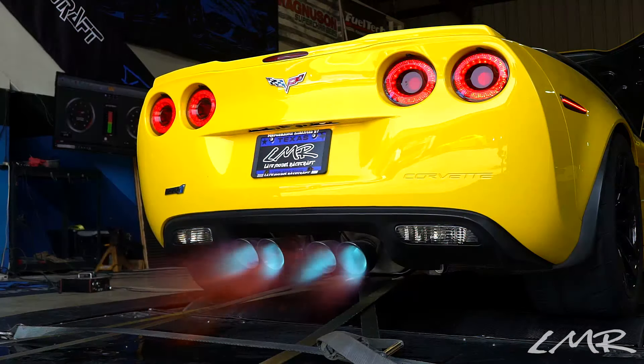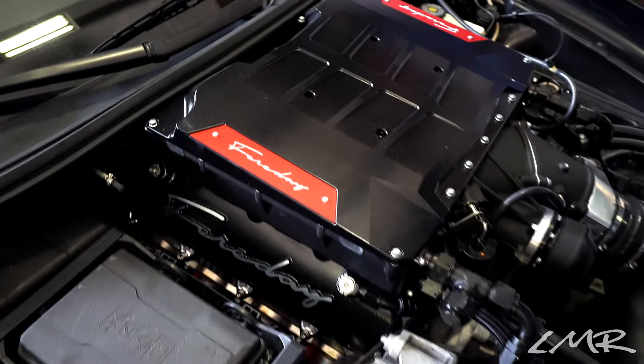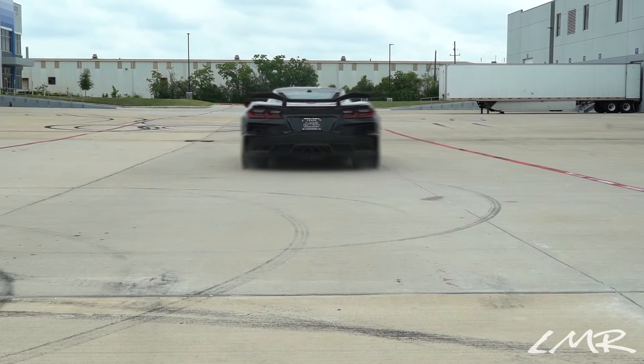Experience the thrill of unrivaled performance. Our team of experts takes your ride to the next level — from horsepower gains to custom enhancements, we deliver results.